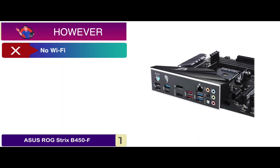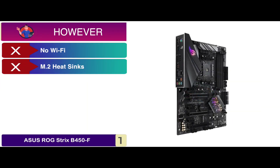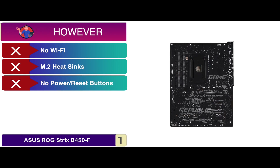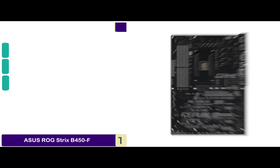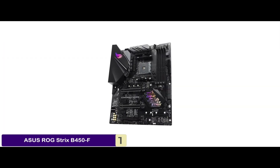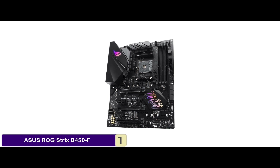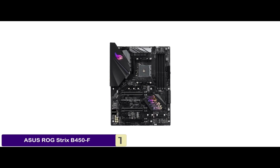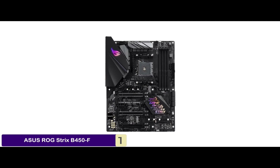However, there's no Wi-Fi, M.2 heatsinks are unavailable, and there are no power/reset buttons or POST LED. Bottom line: it features AI Suite 3 for ultimate performance, an efficient cooling design with a dedicated PWM/DC header for water cooling, and Supreme FX audio integration for optimum audio output.